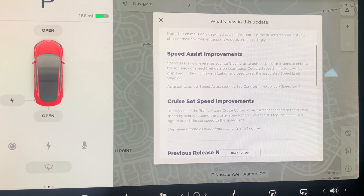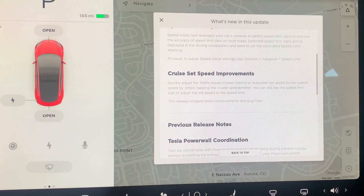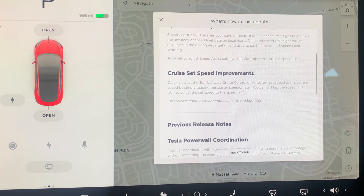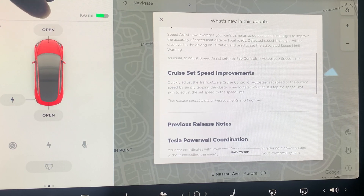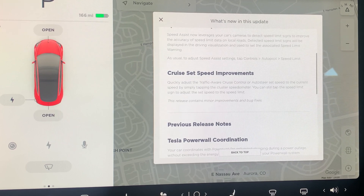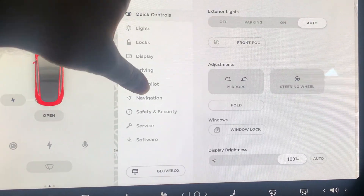Finally, there's also a cruise set speed improvement. You can now quickly adjust the traffic-aware cruise control or Autosteer speed to the current speed by just tapping the speedometer cluster. So when you have the speed limit set but you're going faster or slower and you want that to be the new set speed, you press right on the speed cluster. I'll do a demo of this in just a bit. That covers all the release notes.